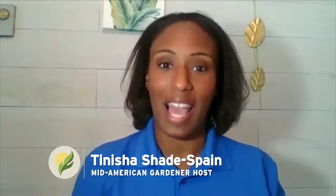Hello, and thanks for joining us for another edition of Mid-American Gardener at Home. I'm your host, Tanisha Spain. We've got our panelists on the show today who will be bringing their show and tell and also answering some of your questions. So let's have them introduce themselves and tell you a little bit more about their specialties.